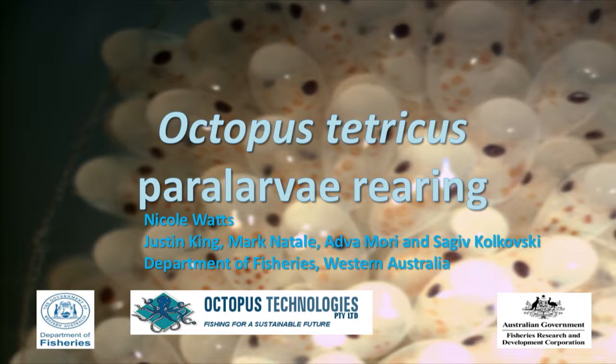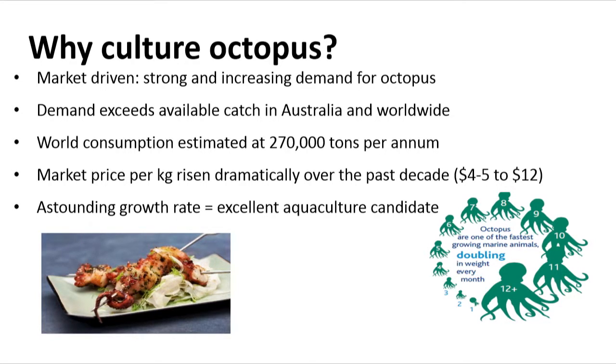So we were able to wild catch the octopus, we were able to ranch them. Could we grow them out from go to woe? There's tremendous incentive to do this - it's never been done anywhere in the world. World consumption is 270,000 tonnes per annum. Korea's the biggest user of octopus. You can say it's a multi-billion dollar industry and there's a shortage. So if we could possibly crack the life cycle of the octopus, there's huge incentive to do that.